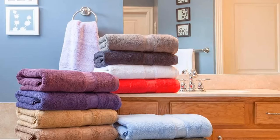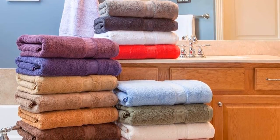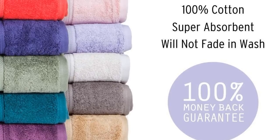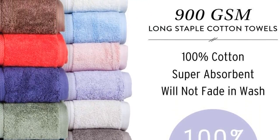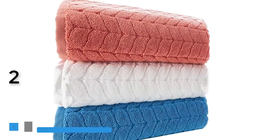Undoubtedly, this is the best towel for you. You can find such towels in five-star hotels. This towel absorbs like a sponge — it's almost like seeing water magically soak into the towel. Customer service is at the top of the line. The 900 GSM 100% Egyptian Cotton eight-piece towel set is truly the best towel of all time.